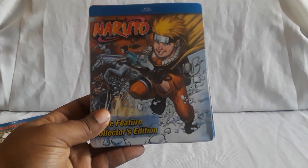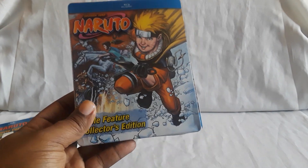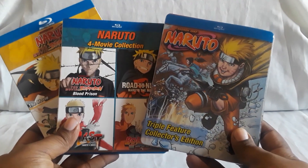More recently released is the three movie collection — I got the steelbook edition. This is for the original three films: Clash in the Land of Snow, Stone of Gelel, and Crystal Moon Kingdom. There is a regular version of this besides the steelbook, so yeah, all the movies are all out now.